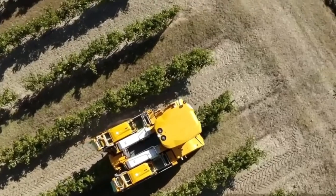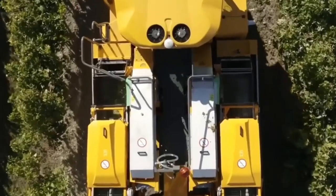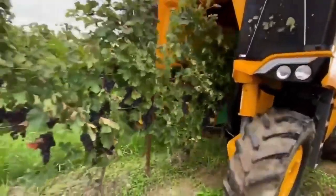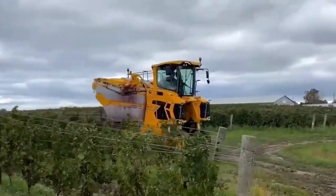Its dual pendulum harvesting head allows the collection trays to follow the vine trunk, ensuring more efficient and precise harvesting with minimal plant damage. Sealed conveyors ensure a smooth flow of harvested grapes, and the high flotation tires minimize soil compaction, preserving the land's health.